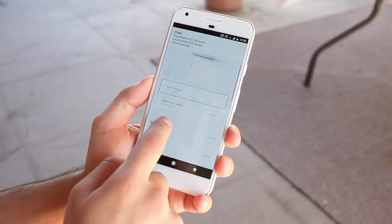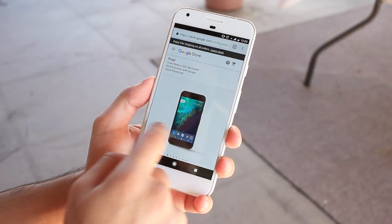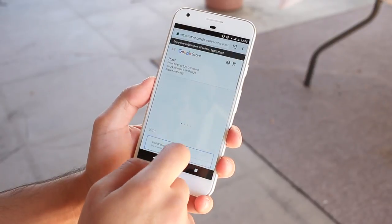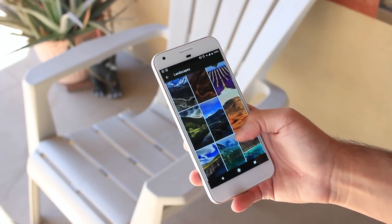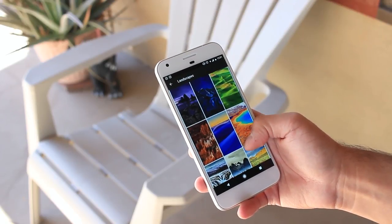The 128 gigabyte model will tack on an extra $100 to whatever size you choose. If that's a little too steep, Google is offering financing options and it is available from Verizon. With that said, let's talk about what you'll be getting for that price. One of the nicer things about this year's devices from Google is that the smaller version is not an inferior version spec-wise.